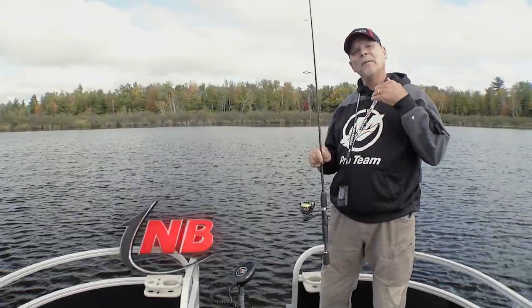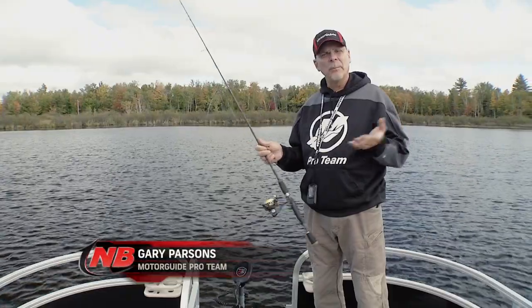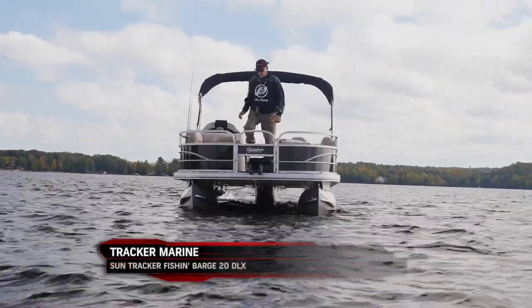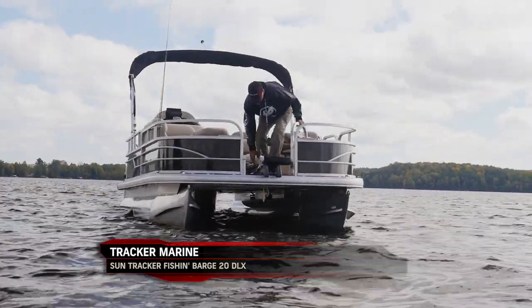Pontoon boats have become one of the fastest growing segments in the boating world. They're the perfect family boat — we've always known that — but one of the reasons they're growing so fast is people are realizing that they're very, very good fishing machines too.